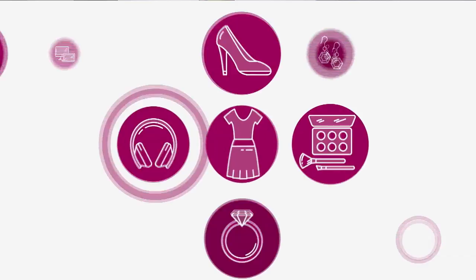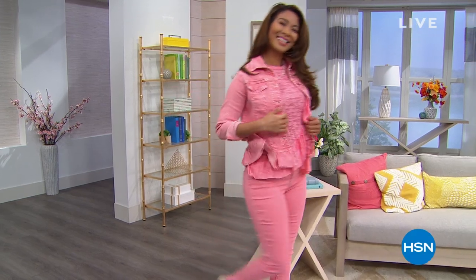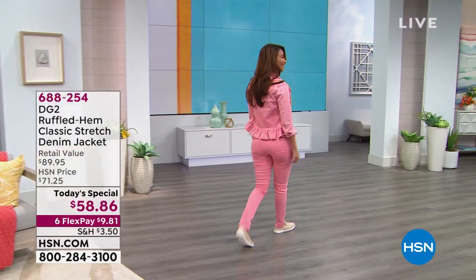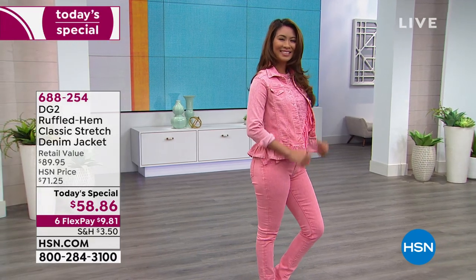One of the best-selling lines in the history of HSN when it comes to beautiful jeans is DG2. Leave it to Diane Gilman, the queen of jeans, to bring us something that is fresh, feminine, and full of camouflage. Here's our today's special. It's wonderful — look at how feminine, how much camouflage you get, and that nice fresh look. It's called a Ruffled Hem Classic Stretch Denim Jacket.